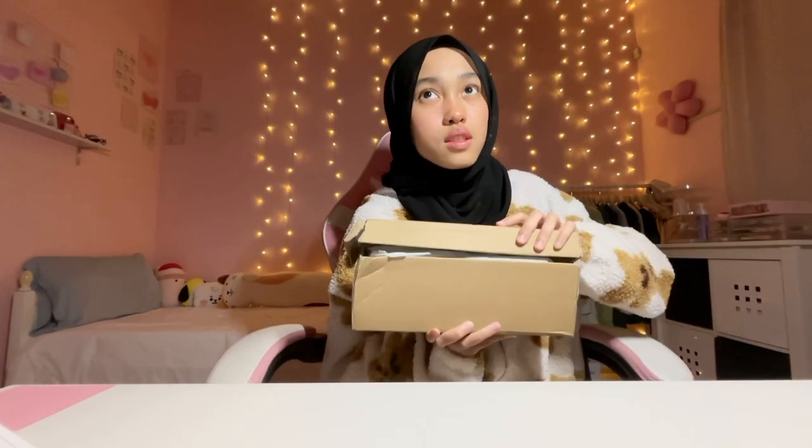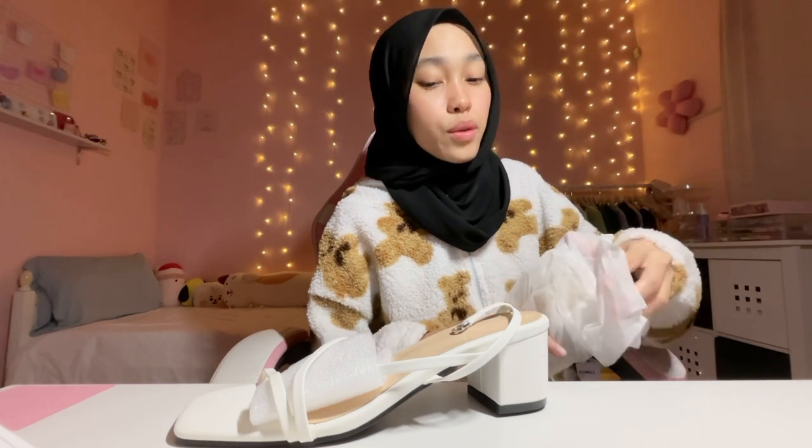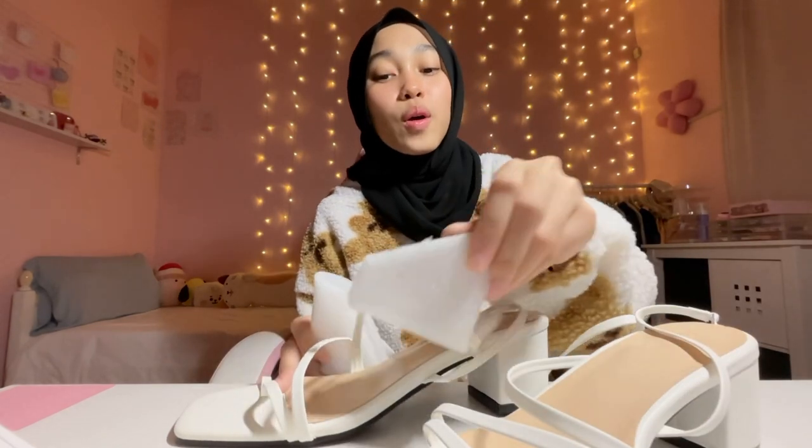Next, we're going to shoes. This is kasut raya — I've already bought kasut raya but this one is like extra, you know, because why not? Please fit, bismillah. Guess what color it is? I've never bought this kind of shoes before; I don't know why this year I chose these — and they're white!